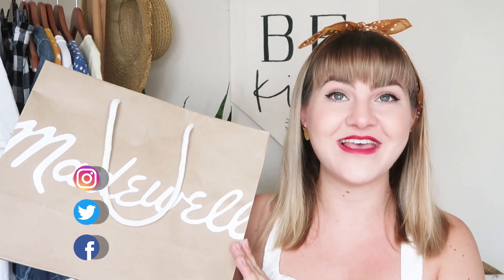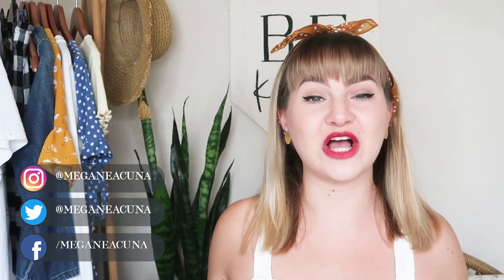Hey buds, welcome back to my channel. I feel like it's been so long since I sat down and filmed a video. I posted on Instagram a couple of days ago and shared that I had gotten something like $182 worth of stuff from Madewell for $14, and people went nuts. I got so many messages asking me how I did it, so I decided to make a video about it to hopefully help others out there too.